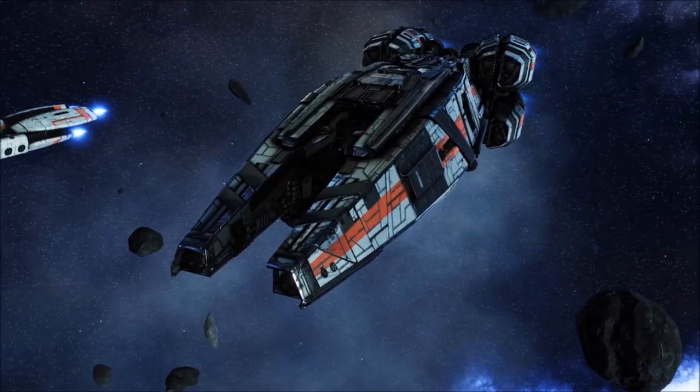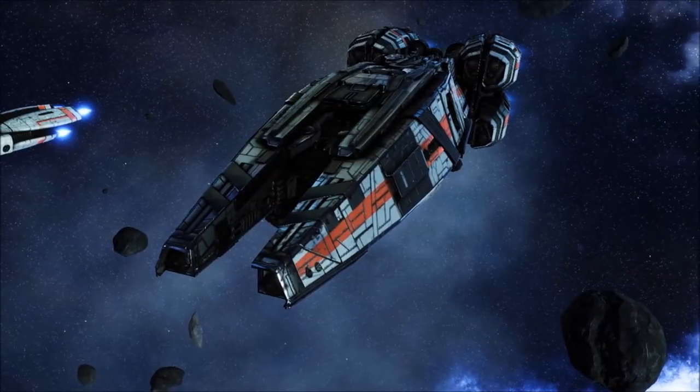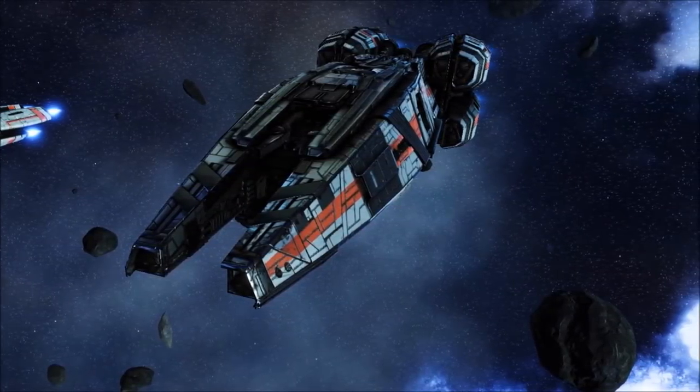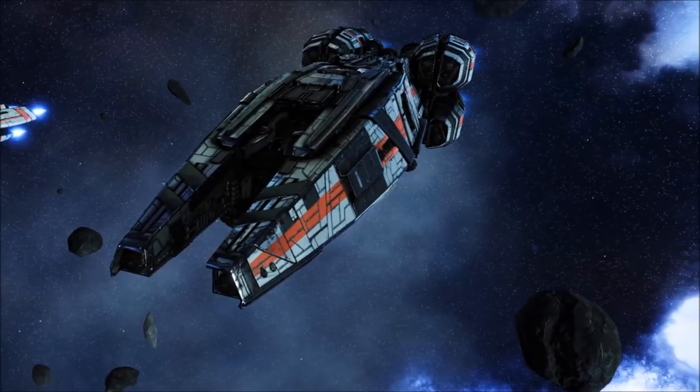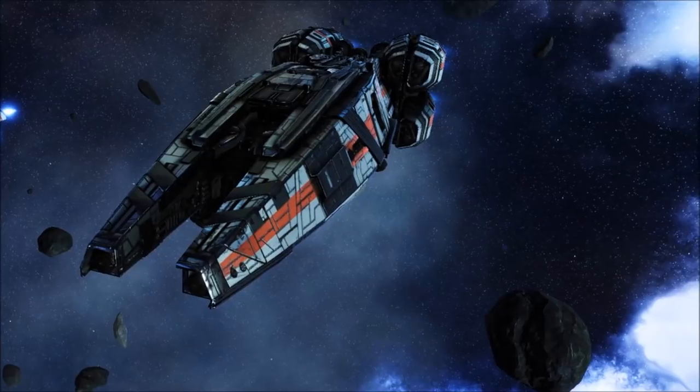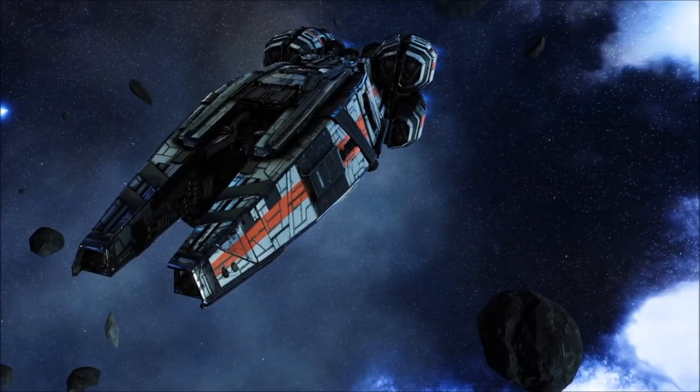Much as the refugees of the Second Cylon War would eventually find security in the shadow of an aging Jupiter-class Battlestar, so too did the colonists of the First Cylon War reach backwards in time to the redoubtable Yannis-class heavy cruiser to halt the Cylon advance.